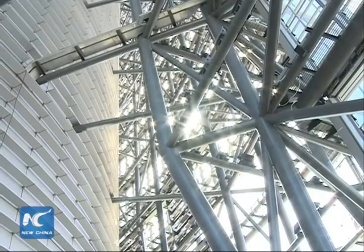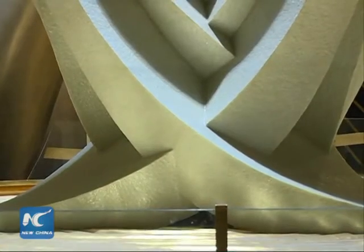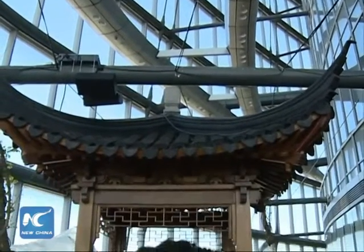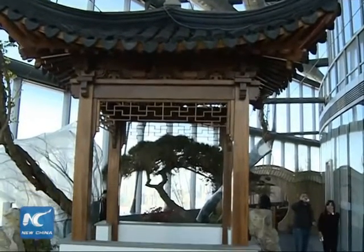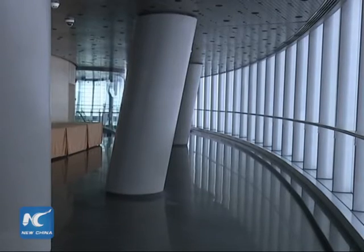Shanghai Tower is also an environmentally friendly building. It has a unique double-layered glass facade. The main aspect of this design is the transparent second skin wrapping the whole tower, which helps reduce the building's energy consumption in heating and refrigeration by half.